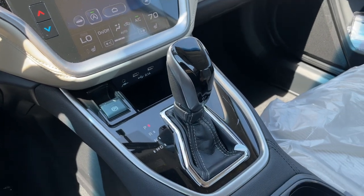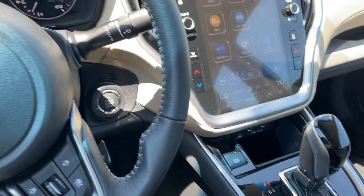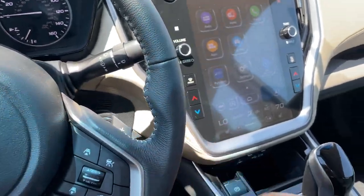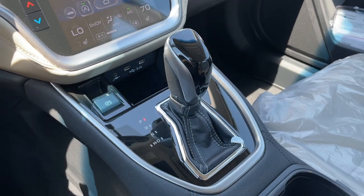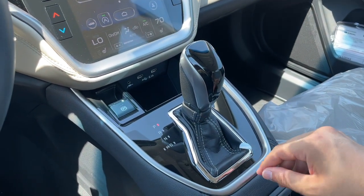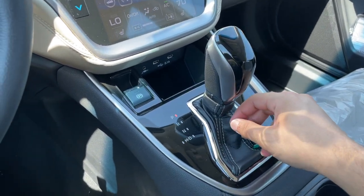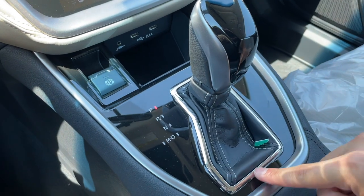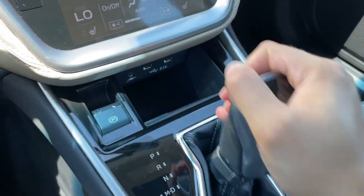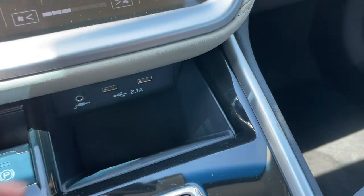Here is the shifter for the CVT transmission. You can put it in manual mode and use the paddle shifters — there are eight gears to go through. There's a good amount of brushed aluminum and gloss black around the shifter. I really like the leather on the shifter itself. There's some chrome around it, an electronic parking brake, and a storage place with two USB ports and one aux.